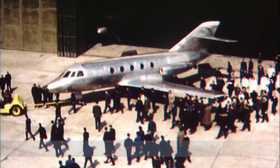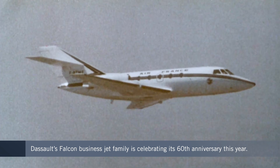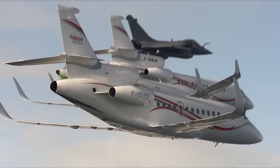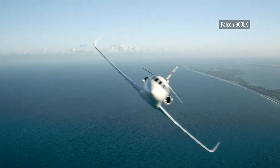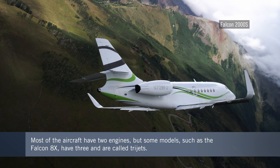Dassault's Falcon private jets have always turned heads, drawing admiring attention since the very first Falcon 20 model made its inaugural flight 60 years ago in 1963. The family has expanded since then over several generations, and one way you can tell all the siblings apart is the number of engines they have.